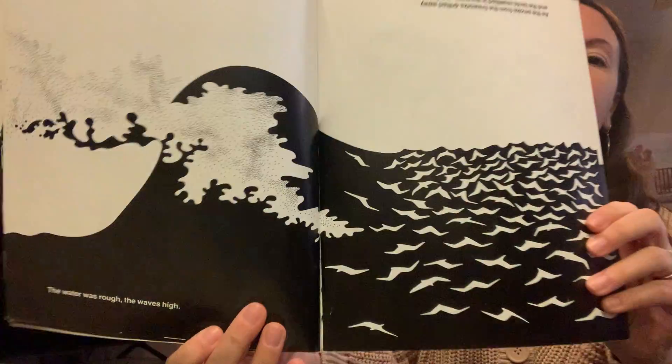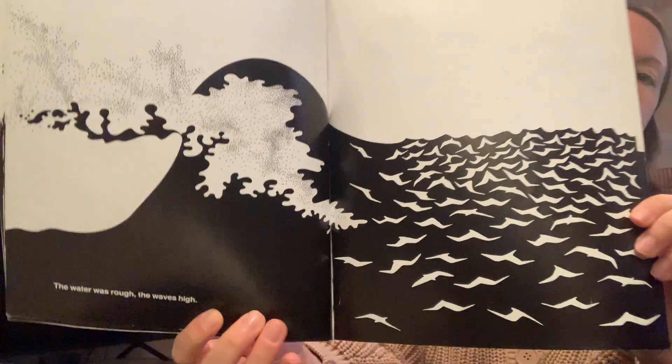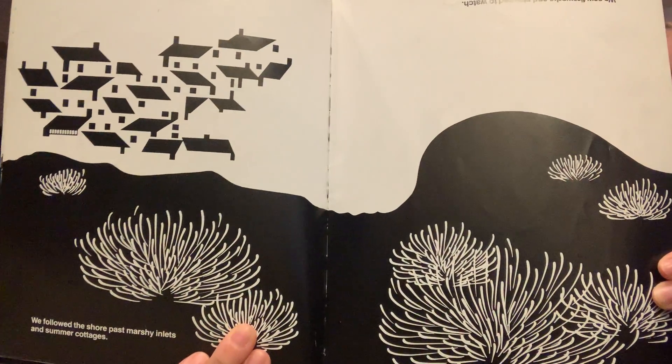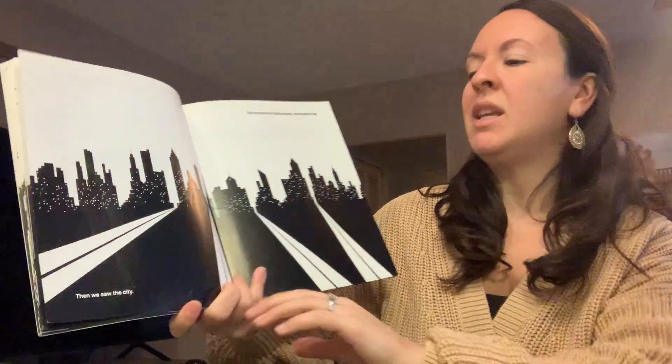The water was rough and the waves were high. We followed the shore past marshy inlets and summer cottages. Then we saw the city.